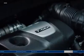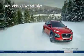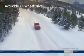Sleek size and advanced tech are not the only features that make the Kona so easy to maneuver around the urban jungle. A powerful 175 horsepower turbocharged engine delivers the power you need, and available all-wheel drive gets you there with confidence to tackle the road ahead.